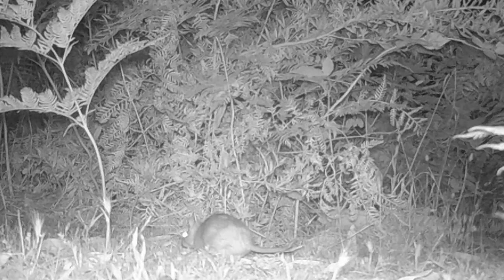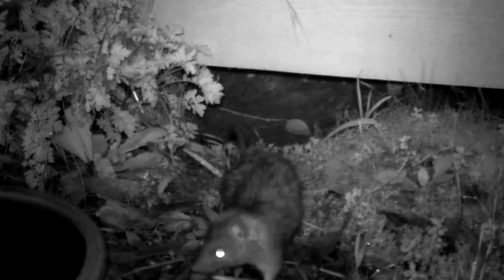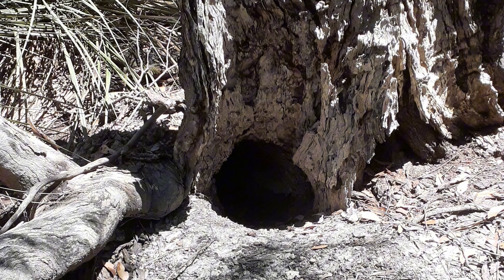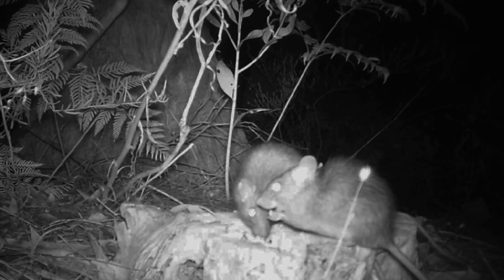Bush rats, Rattus fuscipes, are native to Australia and are commonly found in coastal regions of New South Wales, Victoria, South Australia and Western Australia, with some populations in Queensland. They are small nocturnal rodents that prefer dense forests and woodlands, where they build nests under rocks and logs. Body length ranges from 150 to 210 millimeters excluding tail, with weight around 120 grams. Their tail is shorter than the body, measuring 140 to 200 millimeters. As you can see from the photos throughout this video, ours appear to be a little different to the eastern coast ones.